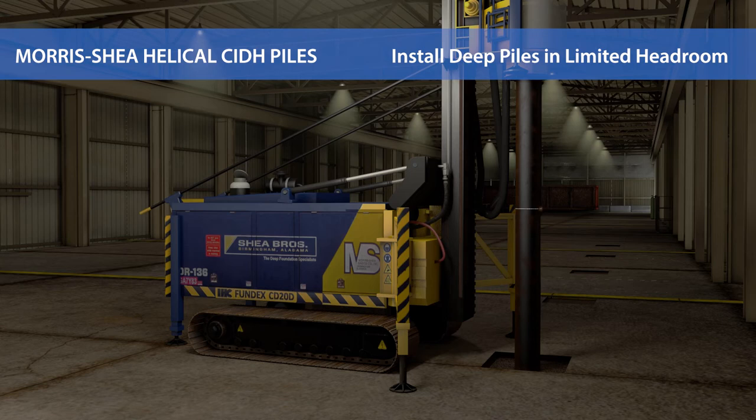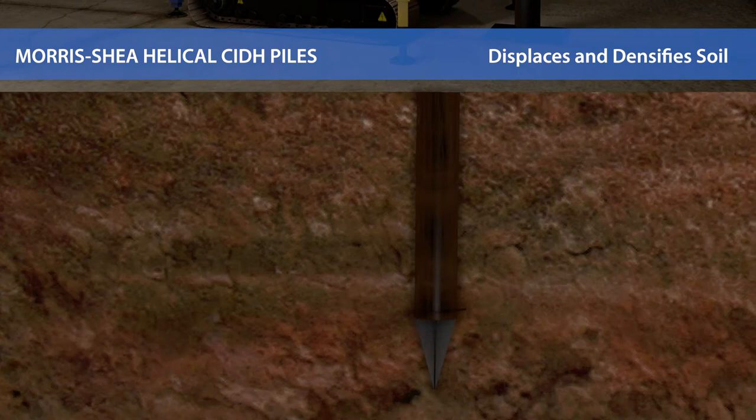Where long piles are required with limited headroom, short casing sections can be welded together to achieve nearly any required pile length. Typical casing diameters range from 8 to 18 inches.